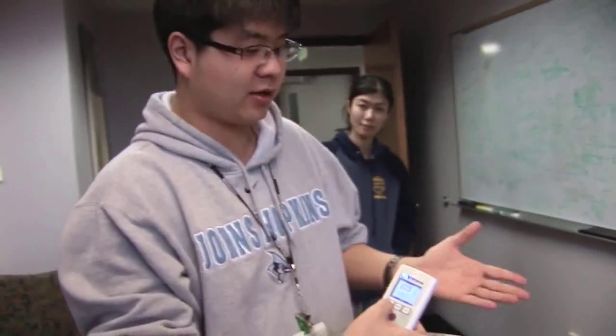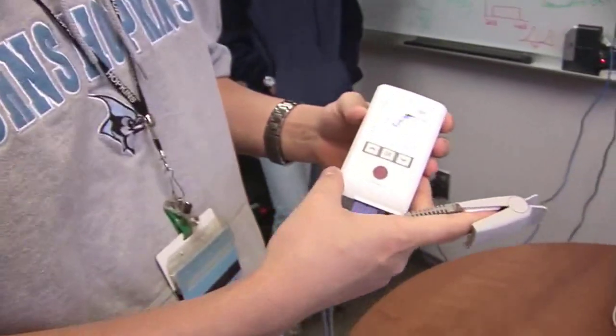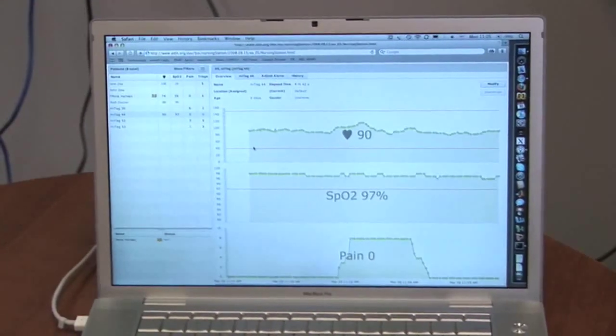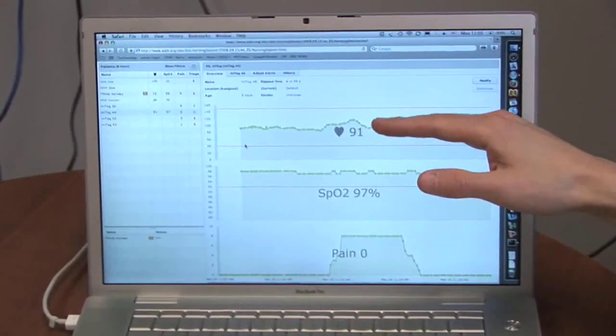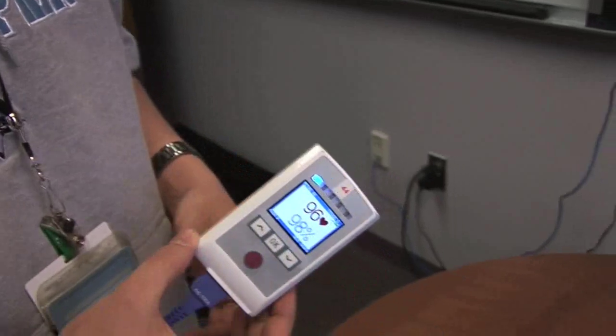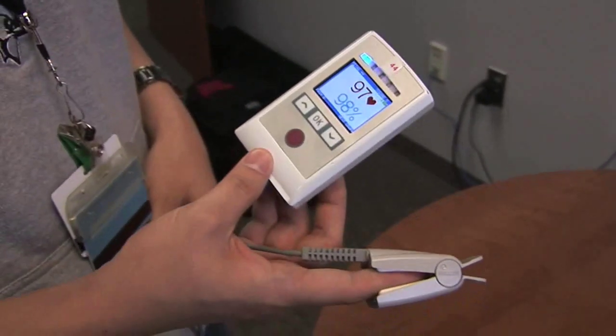Ph.D. student Zhang Koh puts a MeTag on and demonstrates how it works. This clip actually measures your heart rate and the level of oxygen in your blood. You can see that he is a little bit nervous right now, so his heart rate is a little bit high.